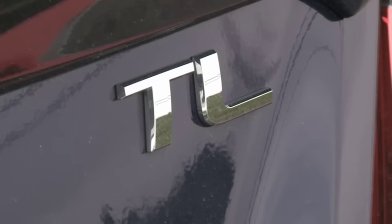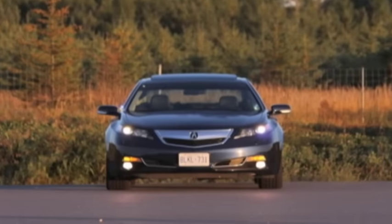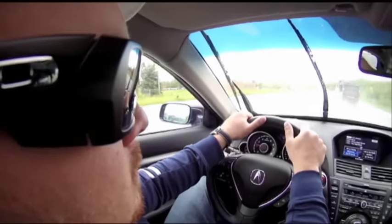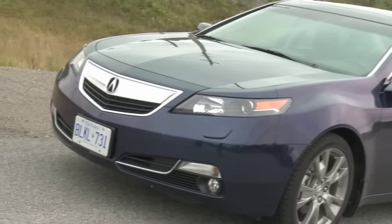Since this TL generation launched, I've driven it numerous times. Over the years, me and Acura's popular sports sedan have spent countless hours and miles together. I like driving this car somewhat regularly — it helps put the affordable sports sedan scene in perspective because it's one of those machines that delivers great dynamics, value, and engineering at a decent price.